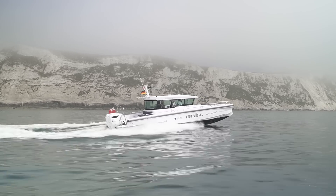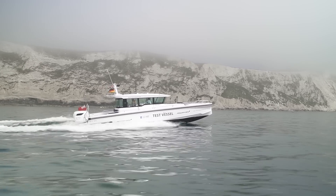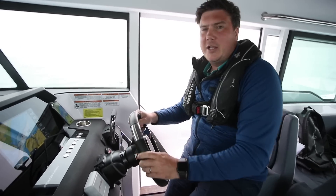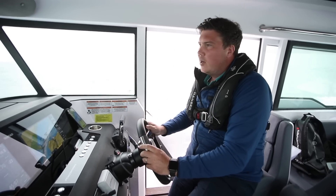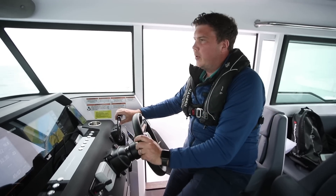The conditions have improved a bit. It's still not great, but there's enough visibility that we can open her up a bit and see what she's like at higher speeds. Now we'll crunch the numbers and compare them to a 300 horsepower petrol outboard, and I'll put a slate up that you can pause and have a good look at the numbers, rather than me rambling on about them right now. We'll sort of give you some headline figures, but we'll put them up so you can have a proper look.